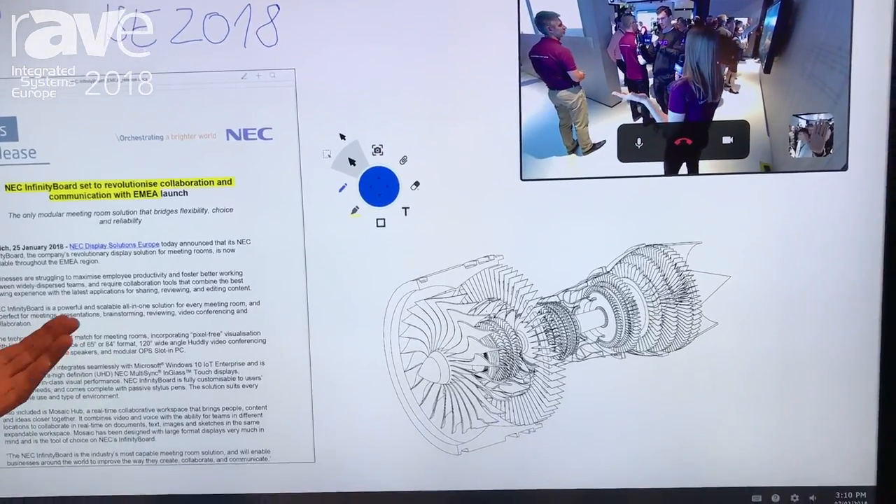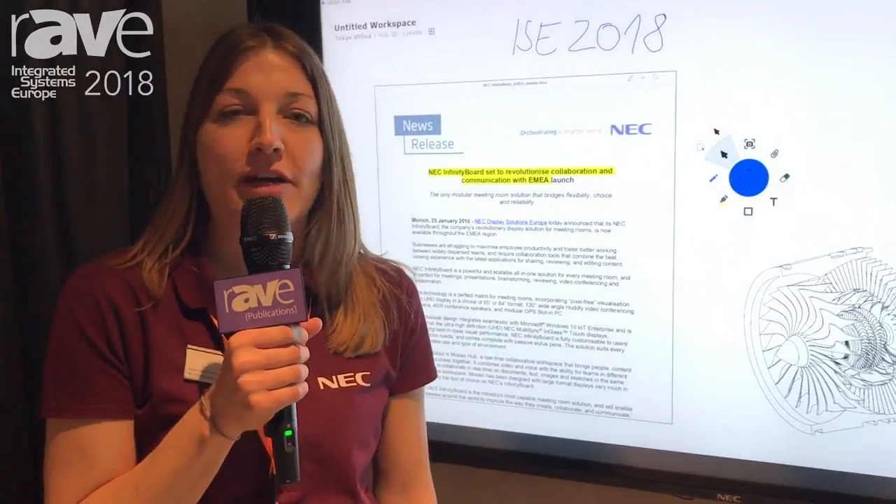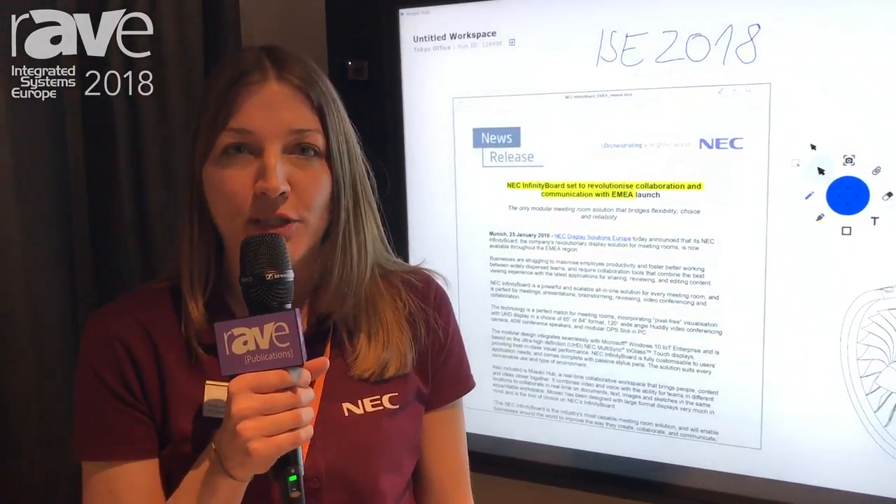The Infinity Board is available in two sizes. This is the 65 inch; we also have an 84 inch, both featuring UHD resolution.